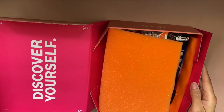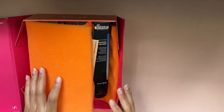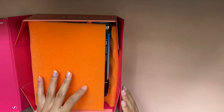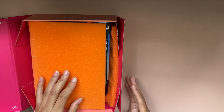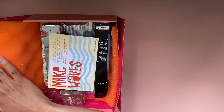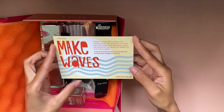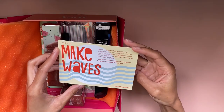This just says 'Discover Yourself.' We'll move this to the side. So this is orange foam — the BoxyCharm boxes all have black foam, which kind of makes sense because their boxes are black. I think this would have made a little bit more sense if it was pink, but I am not the creative designer there. The first thing I see is this, which says 'Make Waves for June 2020.'